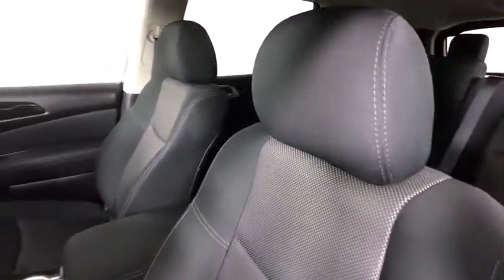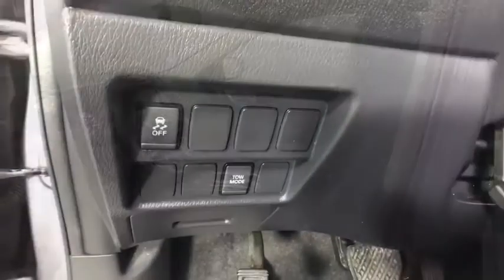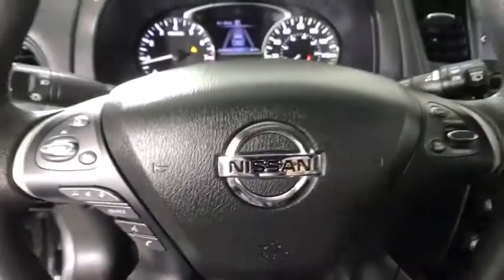Aluminum wheels, keyless start, four-wheel disc brakes, AM-FM stereo radio, rear defrost, climate control, MP3 player, bucket seats.